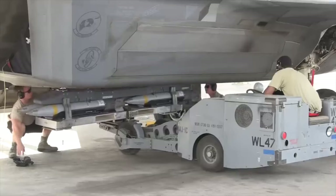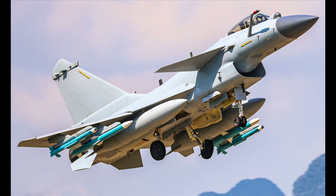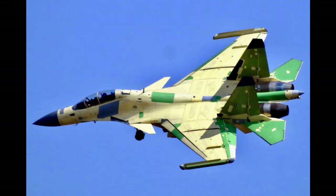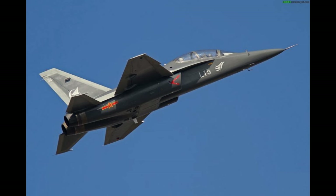It seems the bomb can easily be retrofitted so that it can be carried by other Chinese fighters like the J-10, J-11, J-15, J-16, and even the light attack aircraft L-15 and JL-10 as well.